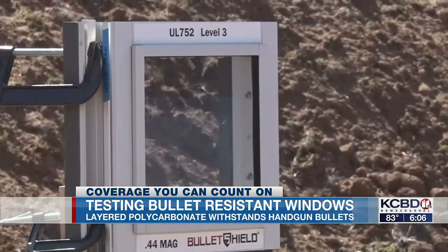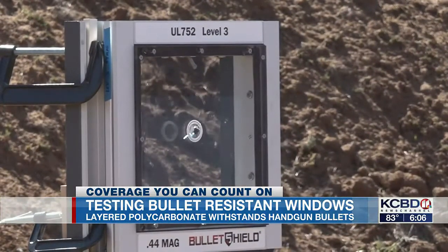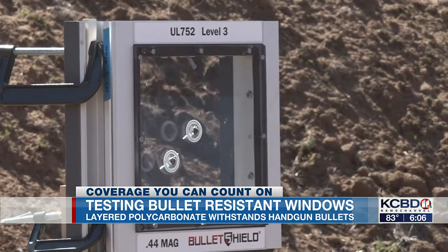The final system tested is Bullet Shield. Made of layers of polycarbonate, this pane can stop all handgun bullets from passing, though it is not made to withstand an assault rifle.